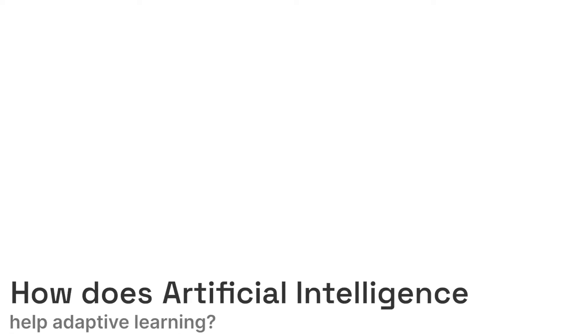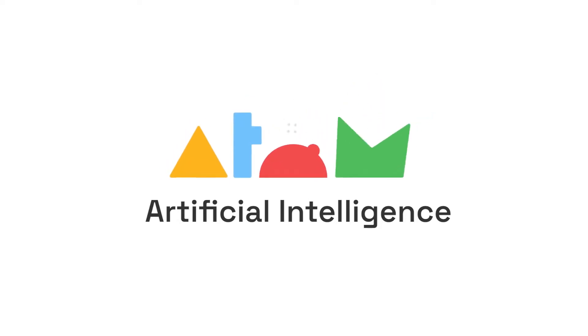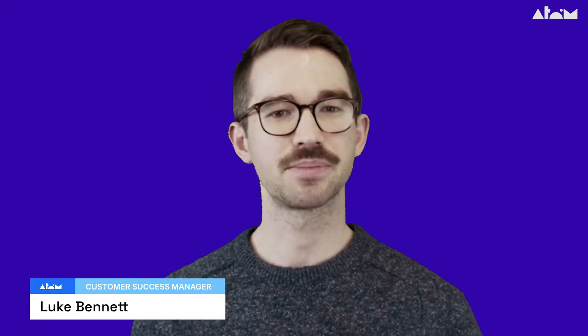How does artificial intelligence help adaptive learning? Hi, my name is Luke and I'm part of the customer success team here at Atom Learning, a leading education platform for children aged 7 to 12. Today, I'll be explaining how AI is used to create your child's optimal learning pathway.